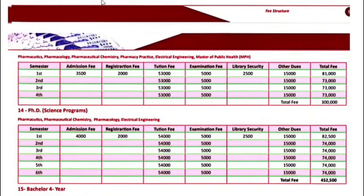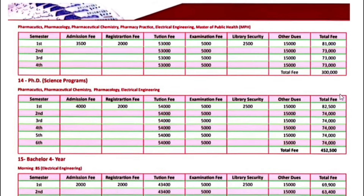For MS and MPhil science programs, including Pharmaceutical Science, Pharmacology, Pharmaceutical Chemistry, Pharmacy Practice, Electrical Engineering, and Master of Public Health — in all programs, if we talk about MPhil, your fee structure is $81,000 and next semester onwards, your fee structure will be $73,000.